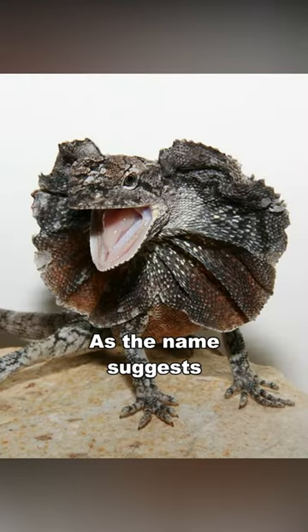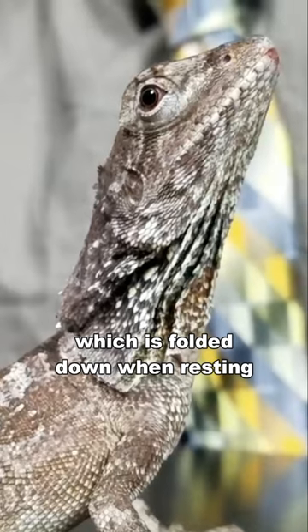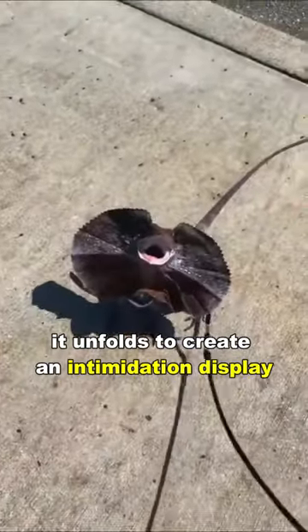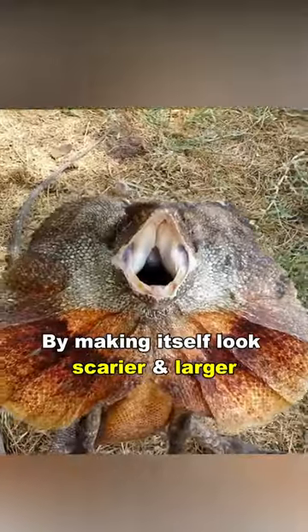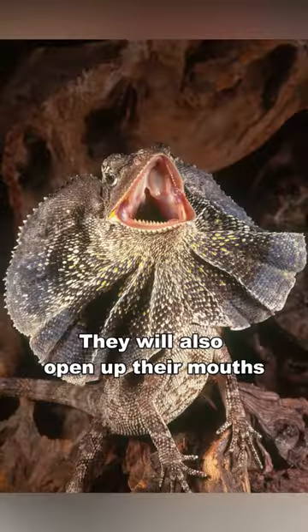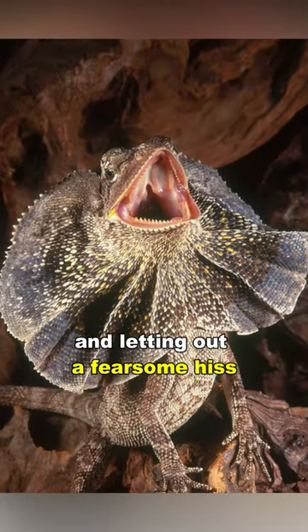As the name suggests, it has an amazing neck frill, which is folded down when resting, but when it's threatened or angry, it unfolds to create an intimidation display, making itself look scarier and larger to deter predators. They will also open up their mouths and let out a fearsome hiss.